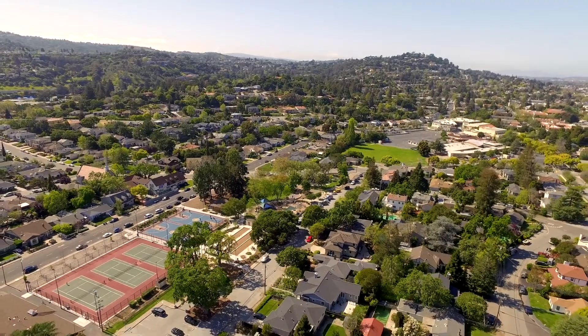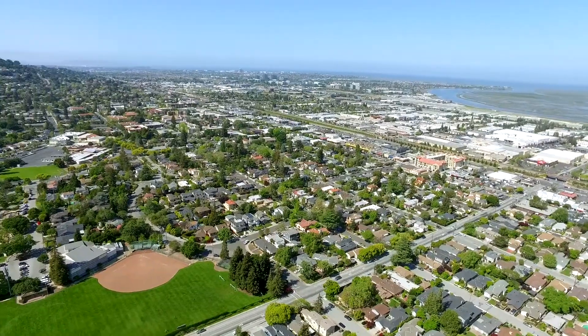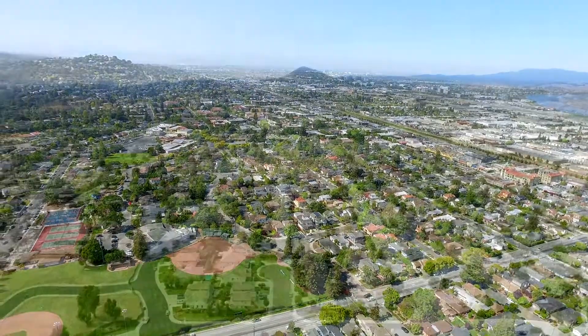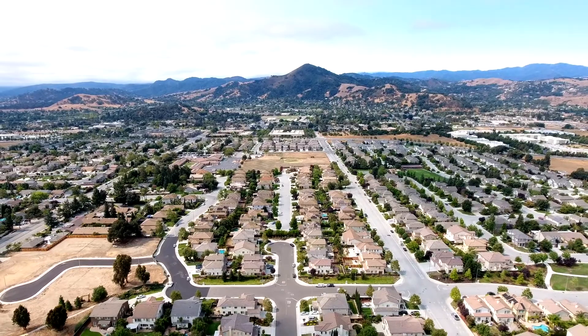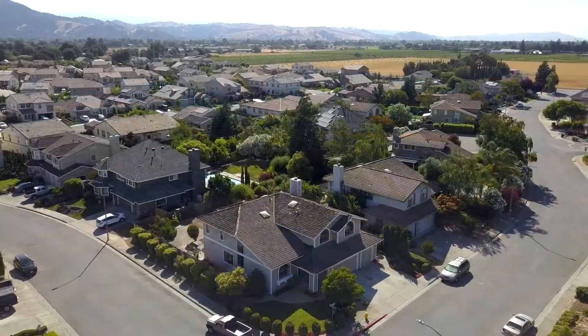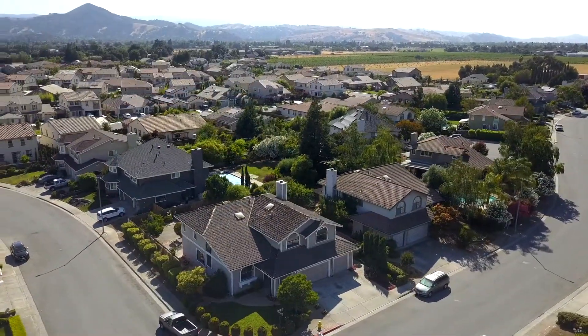Boasting a convenient location in South Santa Clara County, just beyond the hustle and bustle of Silicon Valley, rests a bucolic neighborhood within Morgan Hill that is composed of custom-built executive homes, each offering distinct character and charm.